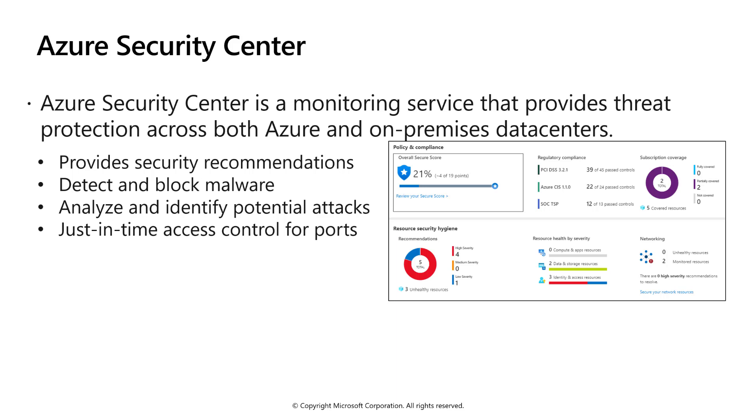Security Center assesses your environment and enables you to understand the status of your resources and whether they're secure. It assesses your workloads and raises threat prevention recommendations and security alerts. Because it's natively integrated, deployment of Security Center is easy, providing you with auto-provisioning and protection with Azure services.